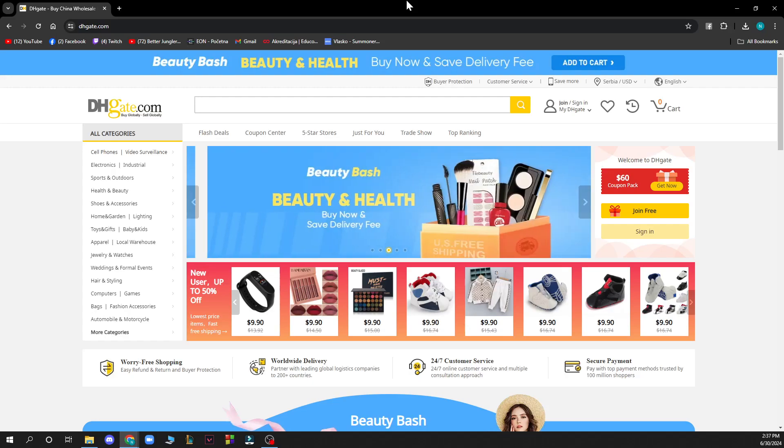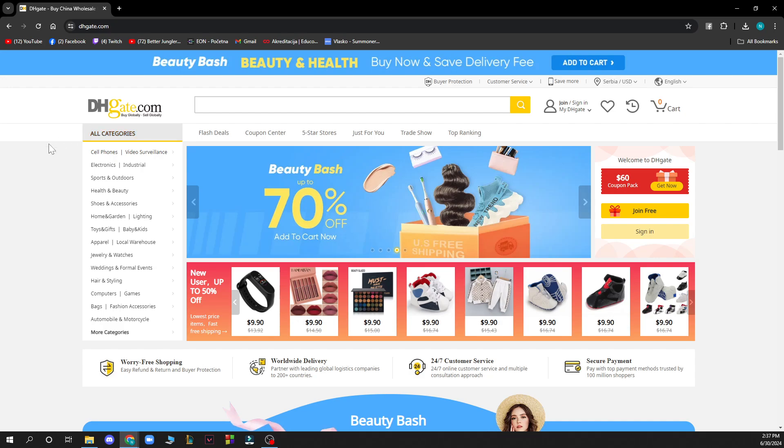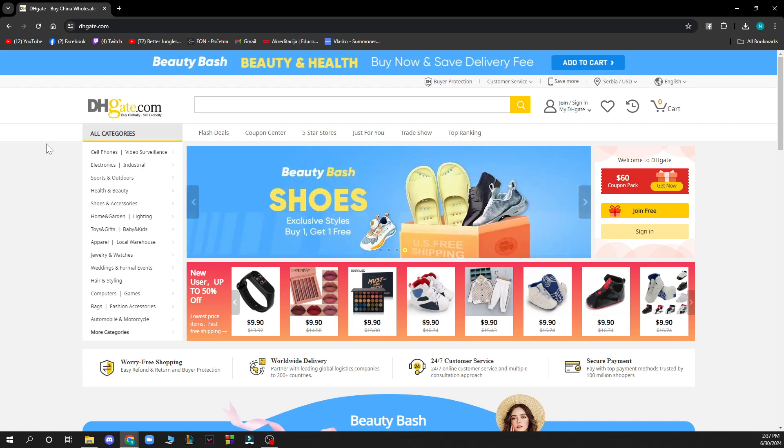Hello guys and welcome back to this channel. Today I'll be showing you how to create a DHgate account. The first thing you need to do is go to DHgate.com.